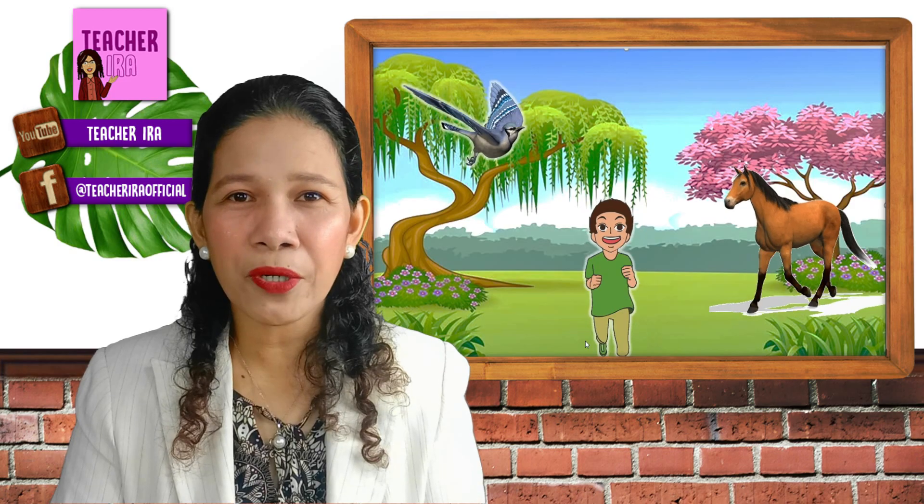How about the next picture? You're correct, it's a bird that is flying. How about the next picture? A running horse. Very good. So that boy is moving, right? Yes, it is. How about the bird? How about that horse? Yes.